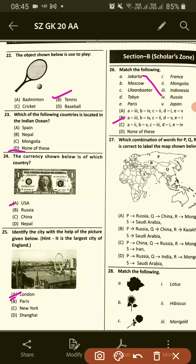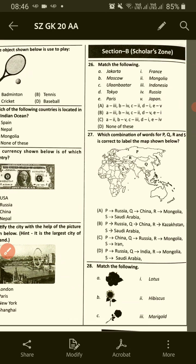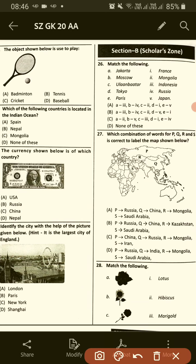Match the following — the answer will be B: Jakarta-Indonesia, Moscow-Russia, Ulan Bator-Mongolia, Tokyo-Japan, Paris-France.